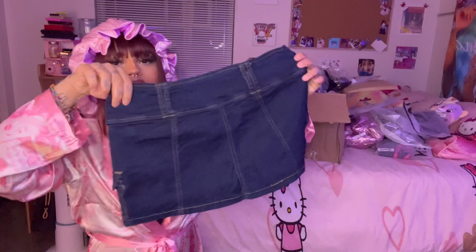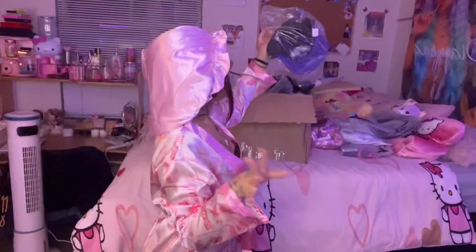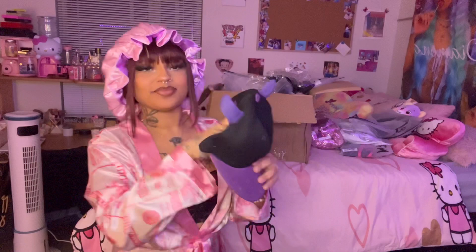Here we have a hat — I just had to buy it. I don't know, something in me was just telling me to get it, but it's so cute. It's a little snap bag; I don't really even wear snap bags, but look how cute this is — it has little horns.